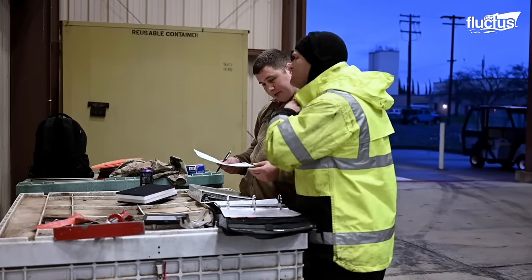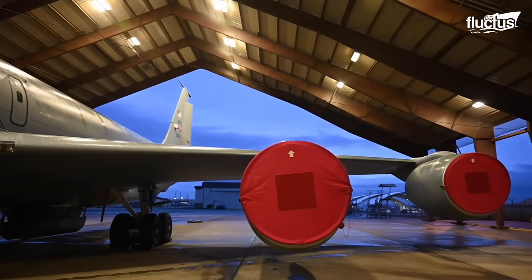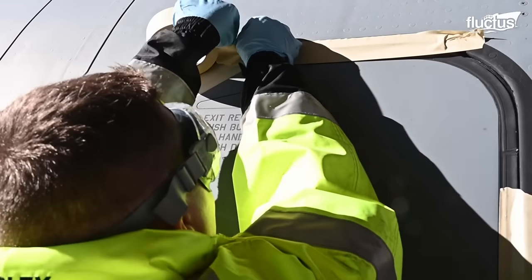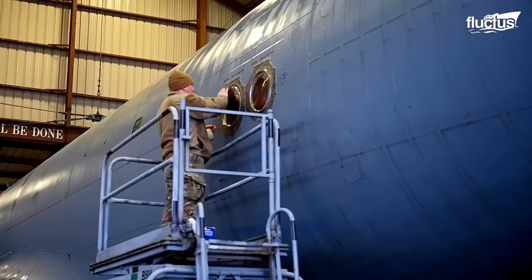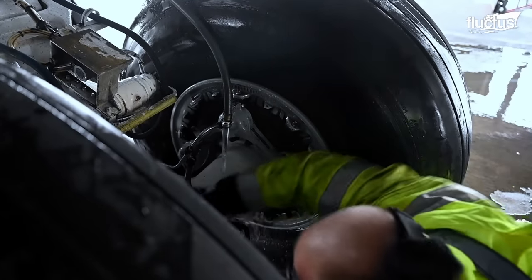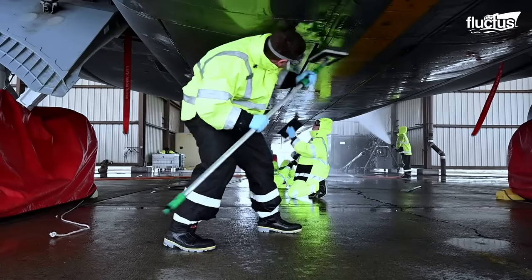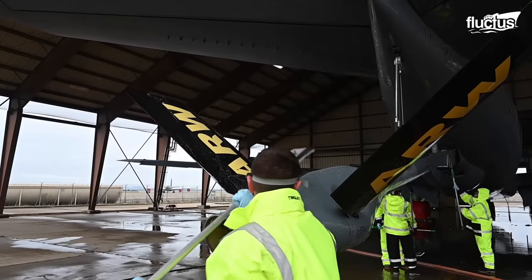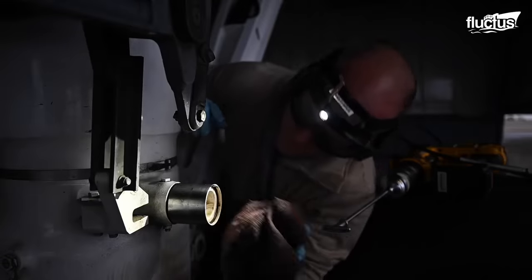Aircraft like the KC-130 should be washed for the same reason as a fighter — to tackle corrosion. Maintenance personnel cover all sensors and openings to avoid water ingress with blanks and masking tapes. A mixture of soap and water is sprayed with a high-pressure gun to clean the surface, then the surface is scrubbed to remove all grime and dirt. As all the lubrications are removed during the cleaning, airmen lubricate the required locations as soon as the washing is completed.